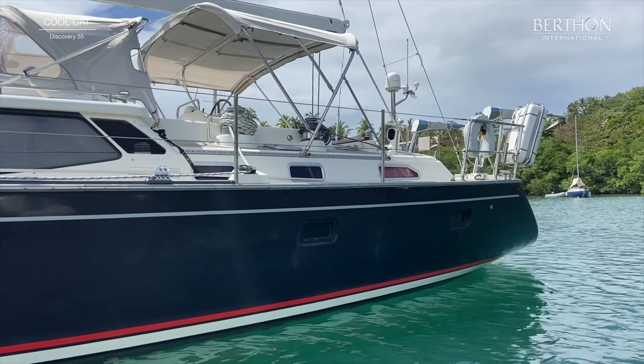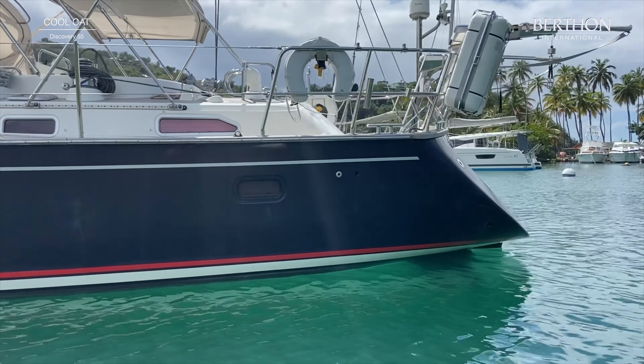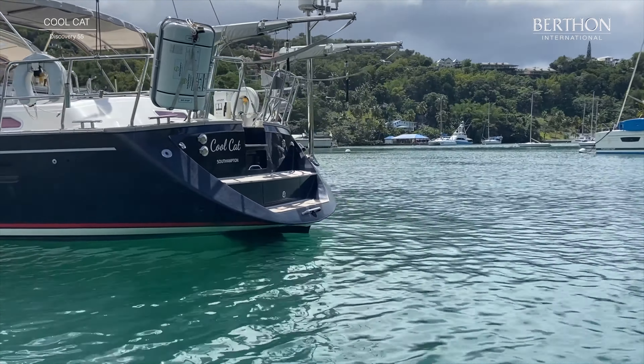Underneath, she's a copper coat, which was all new in 2019. And as with all Discoveries, she's got this great easy access transom.